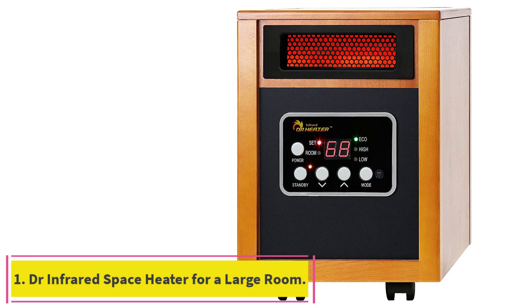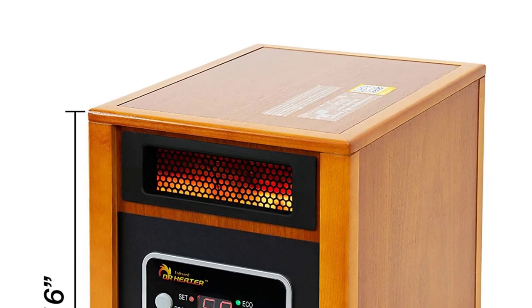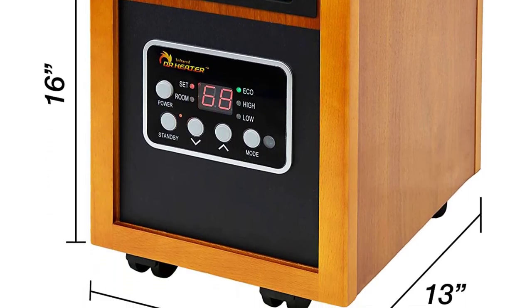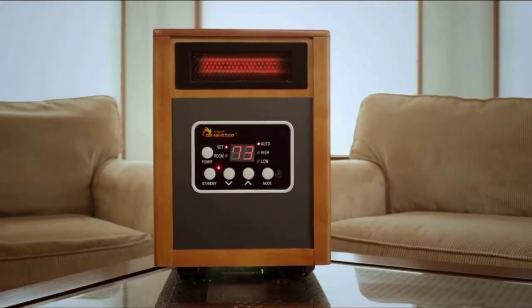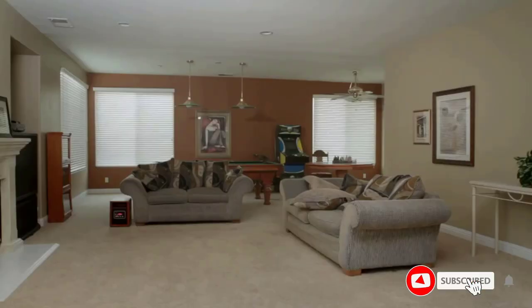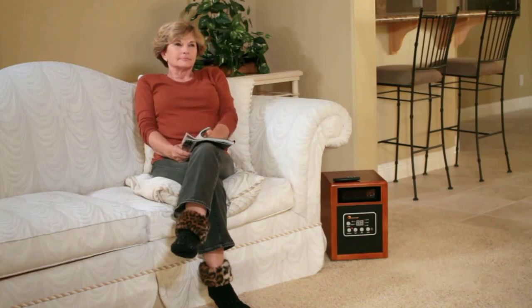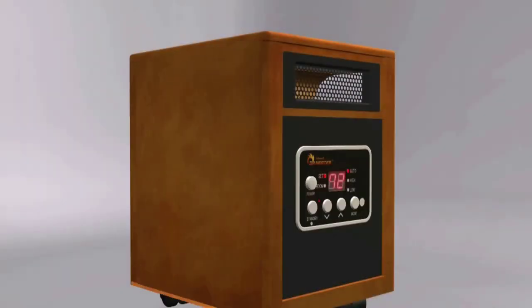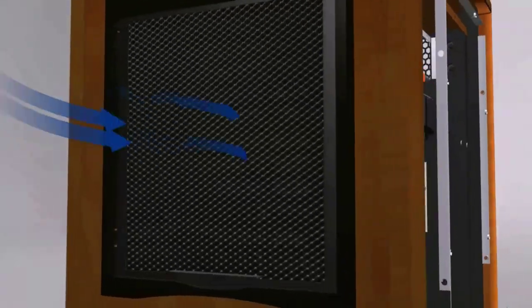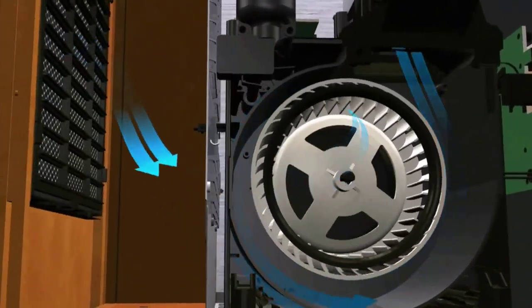Starting at number one: the DR Infrared Space Heater for a large room. DR Infrared is a brand that manages to deliver top quality products for all seasons throughout the year. Most of these products belong to the home appliances category, like space heaters, shutter fans, heaters, and much more. The DR Infrared portable space heater is a premium category option suitable for warming up nearly 1,000 square feet of large room space without any problem. It works with 1,500 watts max power output and offers an auto energy saving feature for efficient performance.